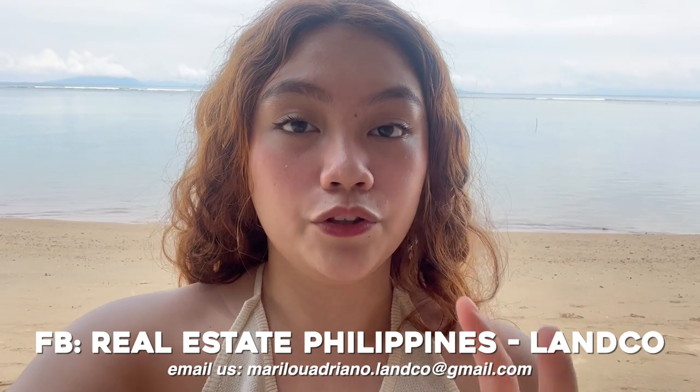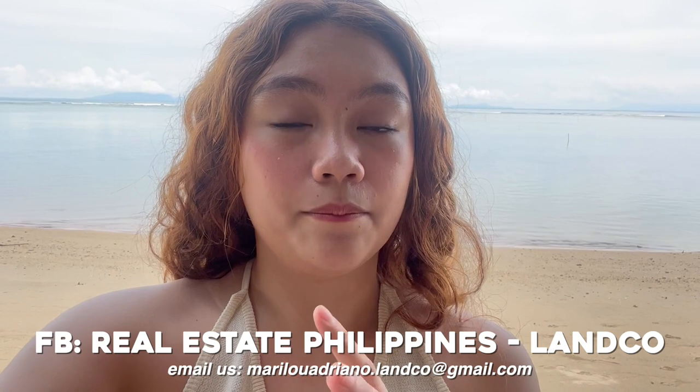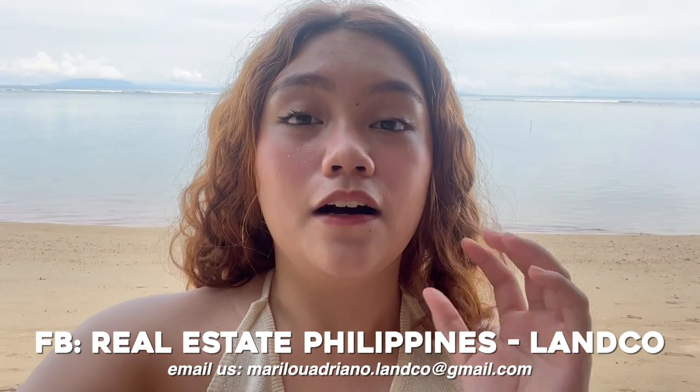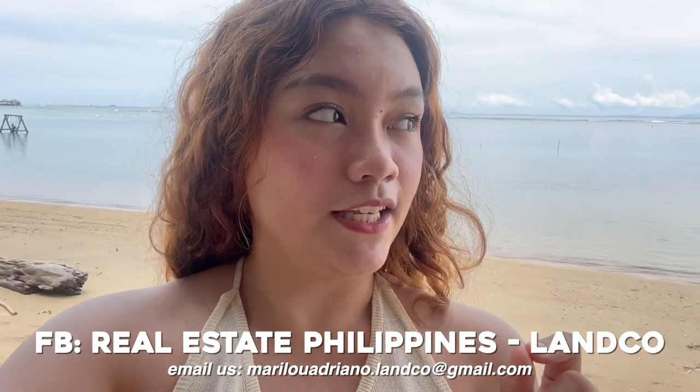Hello guys! We are currently here in Lancos Beach Town, which is the Calatagan Beach, and I'm going to show you around. You guys can buy a lot here — a residential lot that you can turn into an Airbnb or a commercial lot. I'm going to put our Facebook pages here so that if you want to buy a residential or commercial lot here in Playa Calatagan or Kasobee, you can contact us.